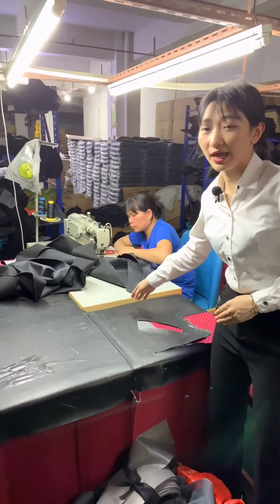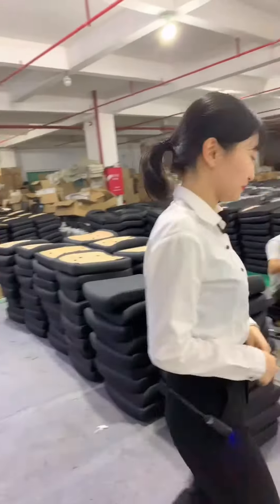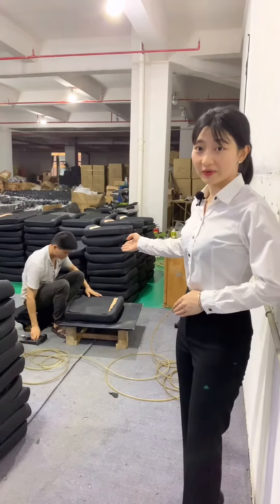This part is our sewing area. We use this area to make all the chair seat covers and back covers. Here is our factory area.